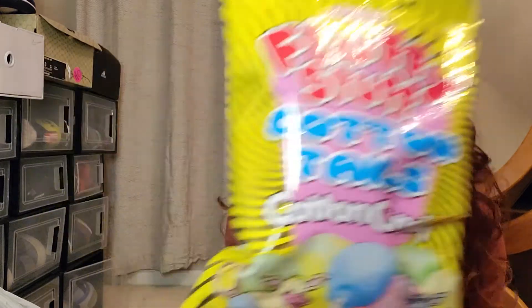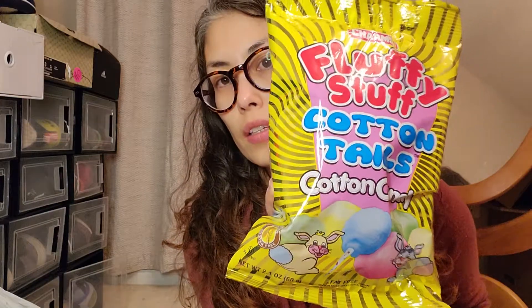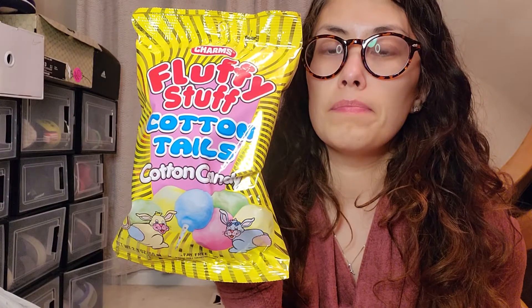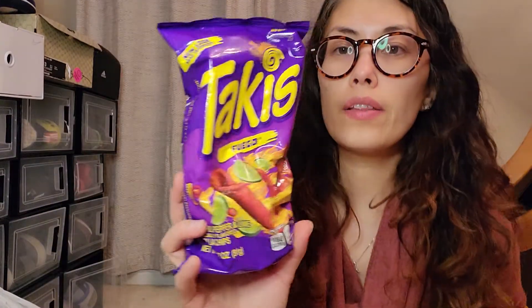This fluffy stuff — cotton tails cotton candy — my daughter loves cotton candy, so I actually got this for Valentine's Day. My other daughter, the older one, likes Takis, so I got a little 3.2-ounce bag for her.